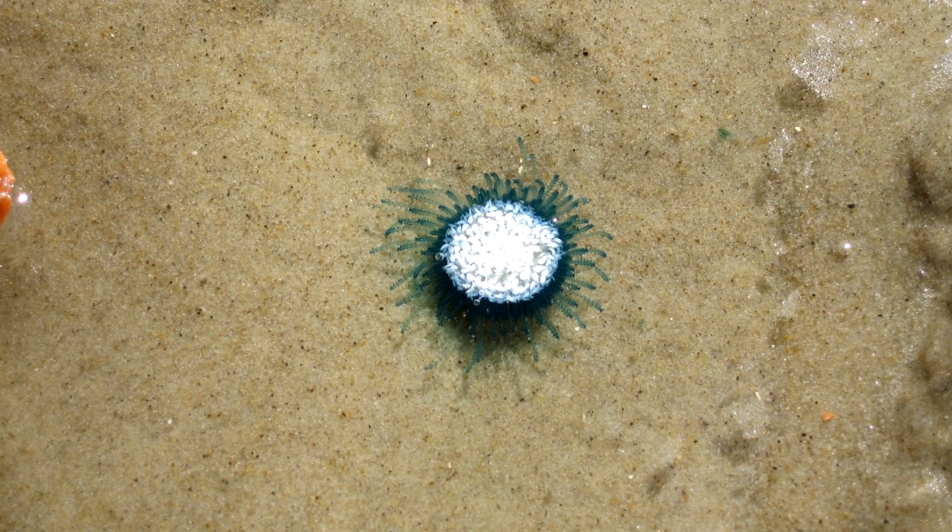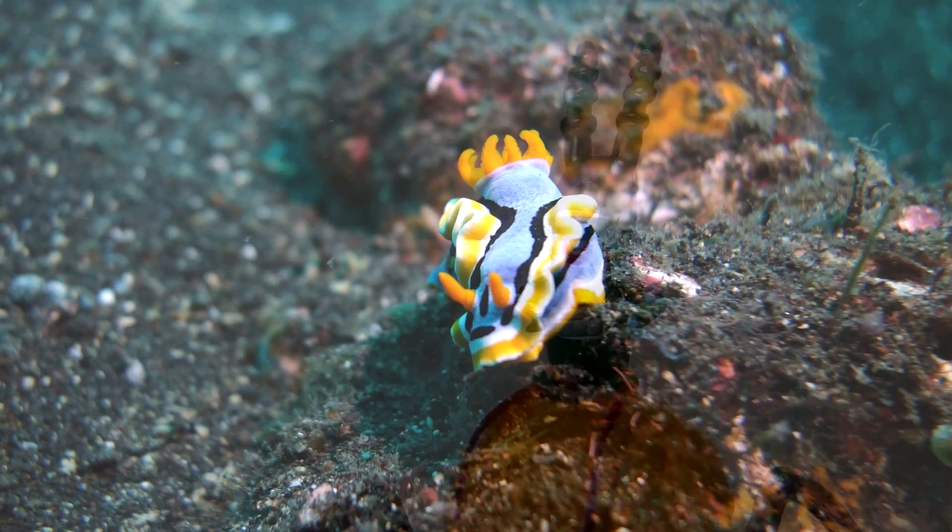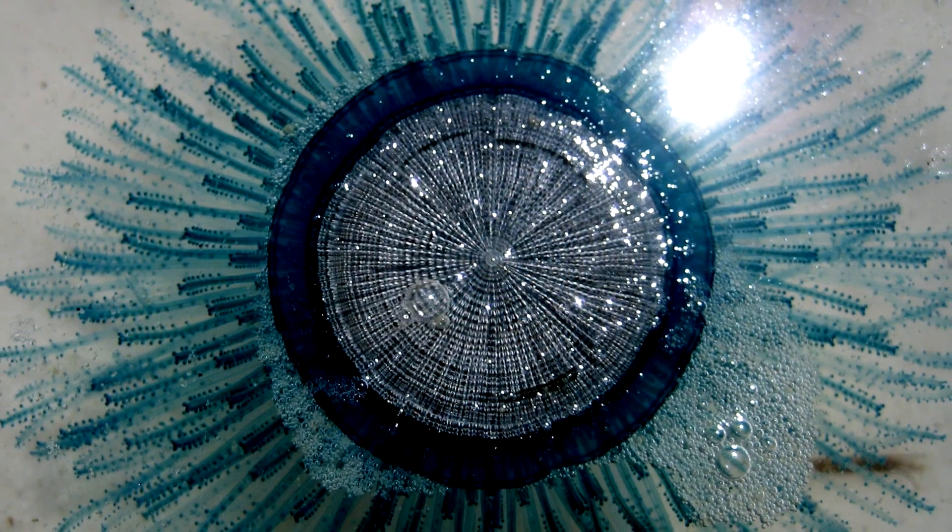The diet of a Blue Button consists of mostly tiny organisms such as plankton, and they are eaten by other animals like sea slugs. Have you ever seen one of these fascinating animals in the wild?